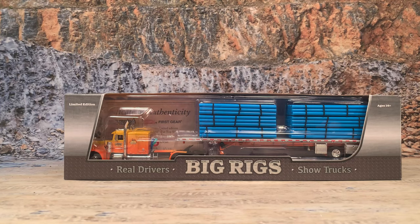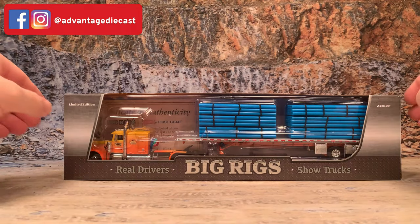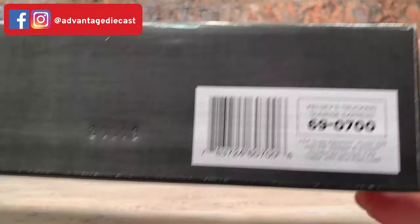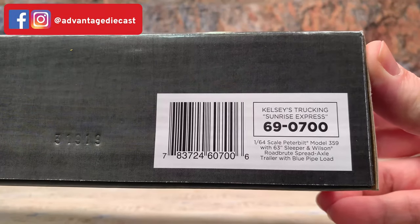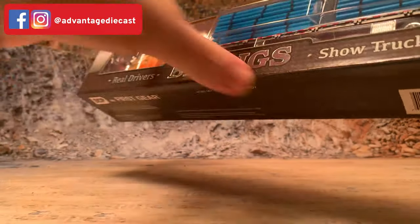This truck has been done before by DCP, only they did it the first time as a 379. This time it's being done right as a 359. It's done in the Big Rigs Series which is featuring real drivers and their show trucks. It comes with a little story on the back about the driver and a certificate of authenticity signed by Adam Knight and the driver. This is item number 69-0700 and this was the first in this new series of Big Rigs.